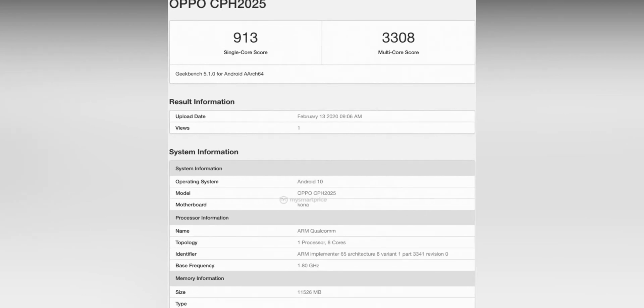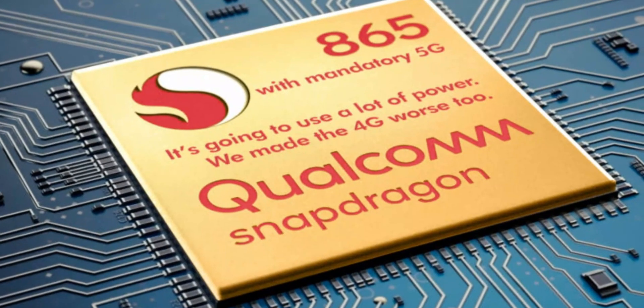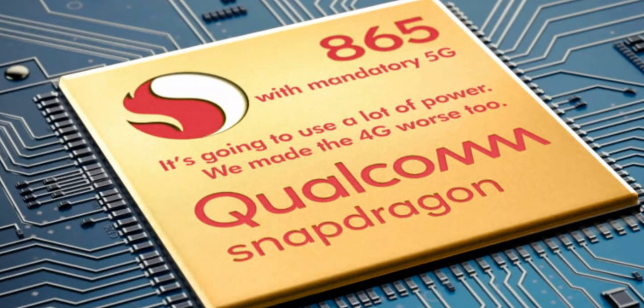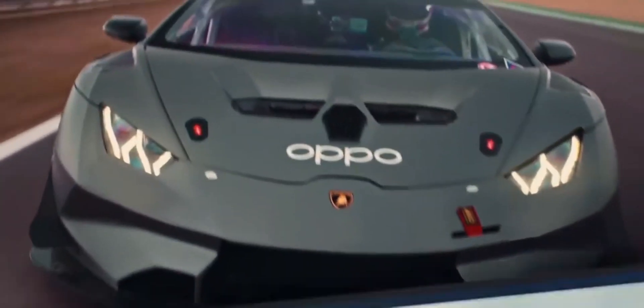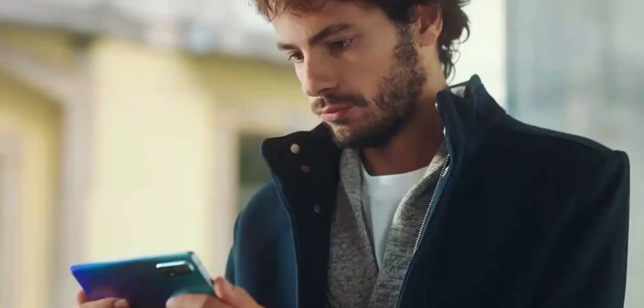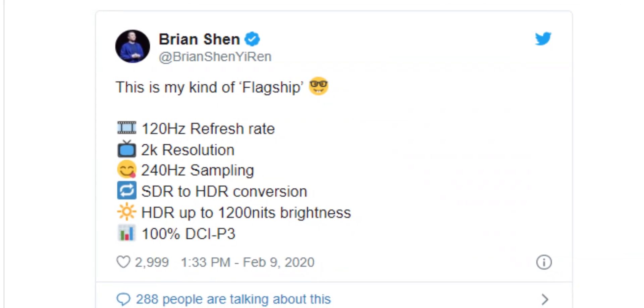Today, Oppo Find X2 Pro appeared on Geekbench with the code name CPH 2025, confirmed to come with Android 10, Snapdragon 865, and a 12GB RAM option. It scored almost 913 in single-core and 3308 in multi-core tests, which are the highest numbers we have ever seen from an Android phone.